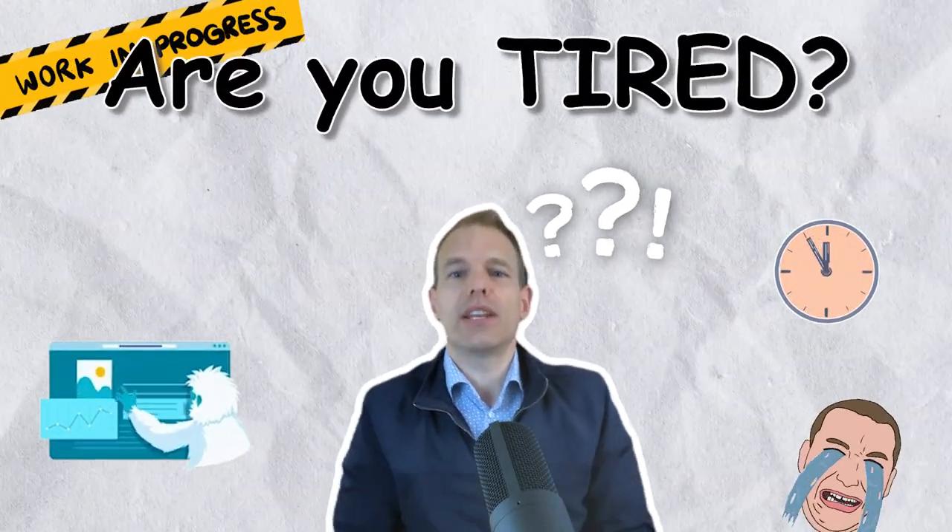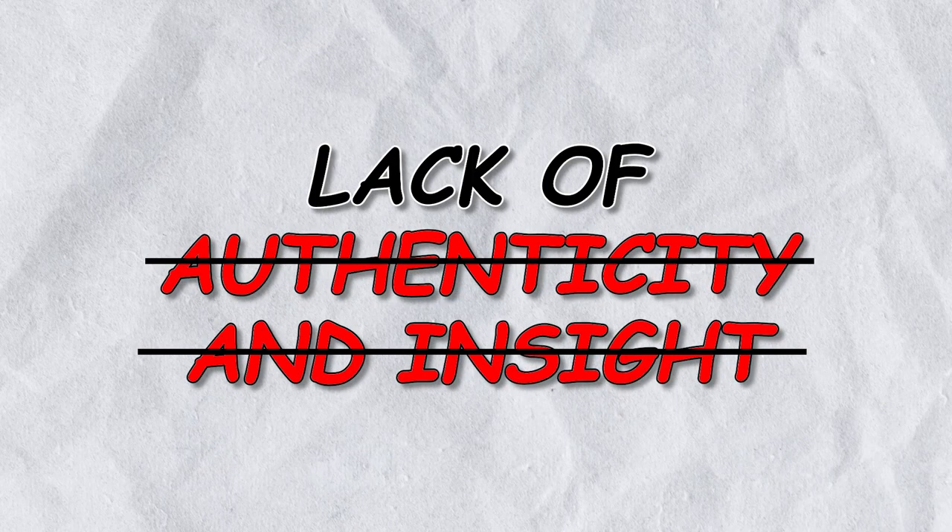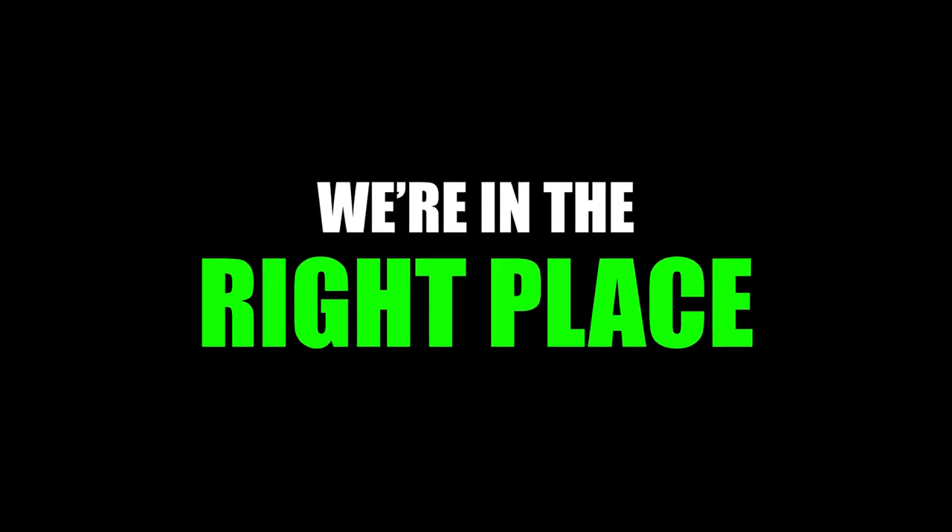Are you tired of the same outdated, regurgitated listing presentation ideas that lack authenticity and insight? We're in the right place. The amount of generic, fluffy content floating around the internet on listing presentations is absolute craziness.